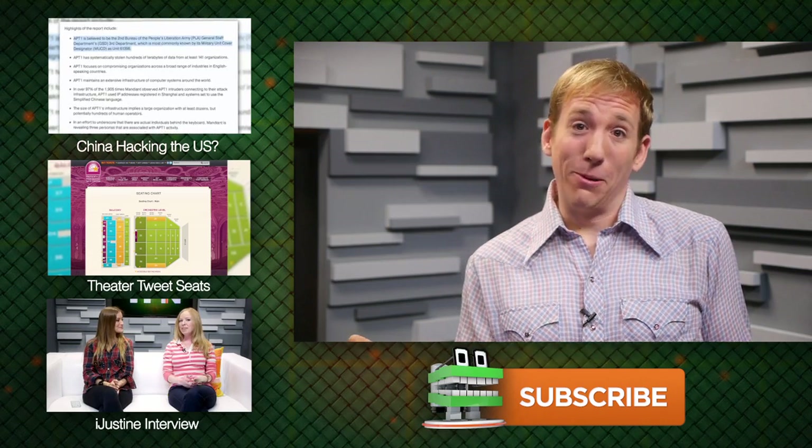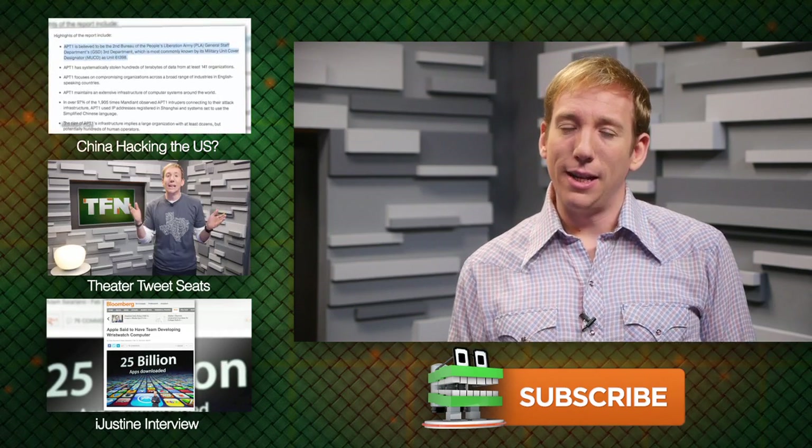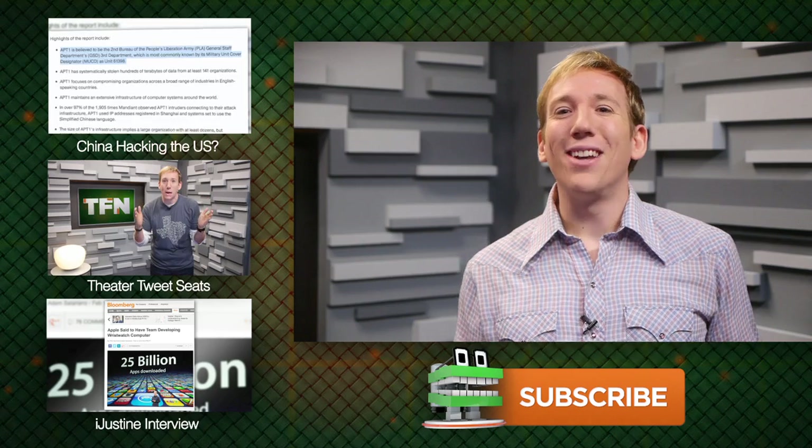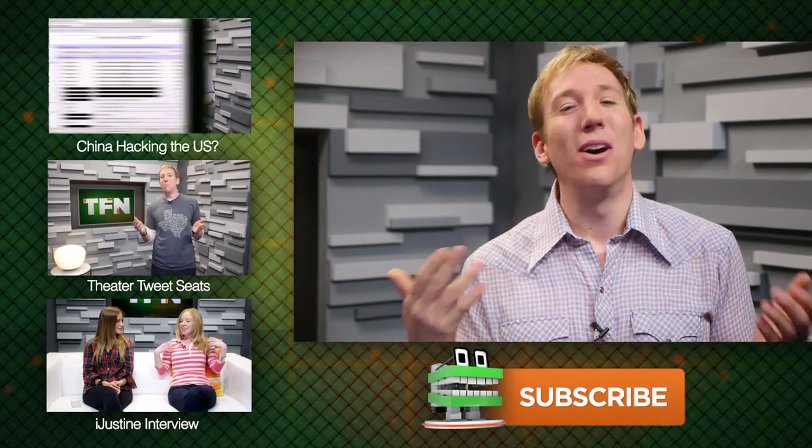Just like last week, if you send in your question on video and we use it on the show, we'll send you a free Tech Feed t-shirt. Last week we only had one person send in a video response, so the odds of you getting one this week are pretty good — you just have to send in a video first. And as always, click that subscribe button; it'll make your day and mine a hundred times brighter.